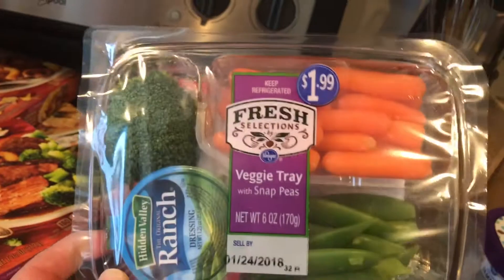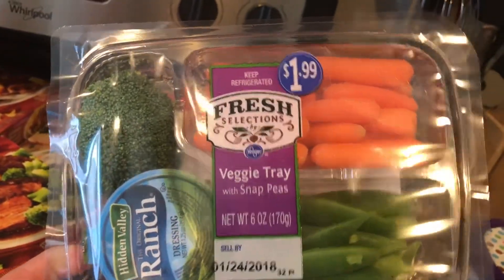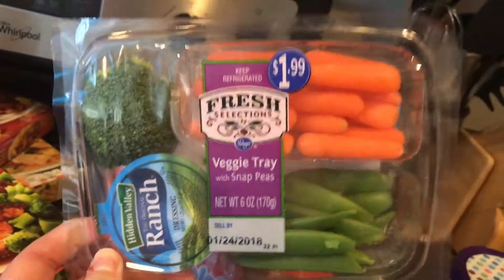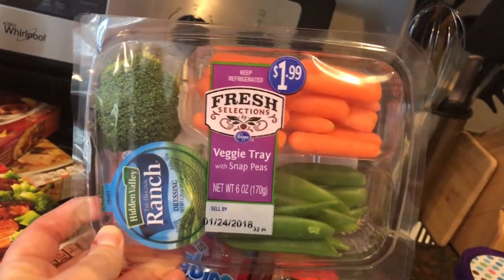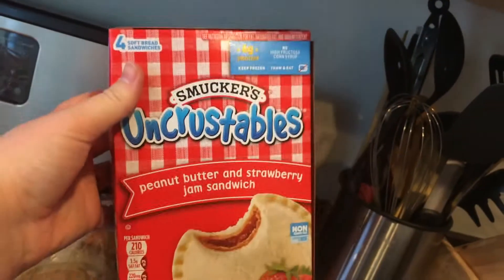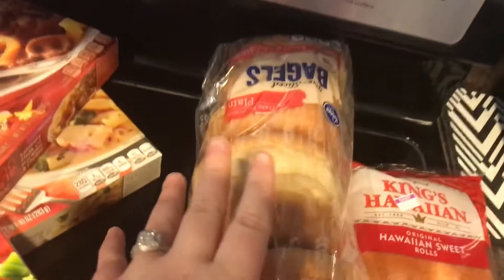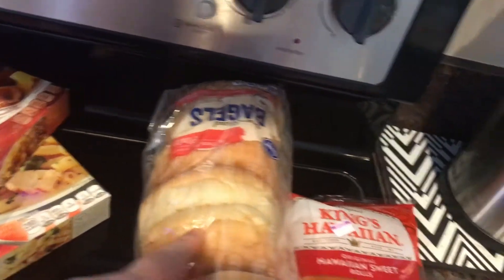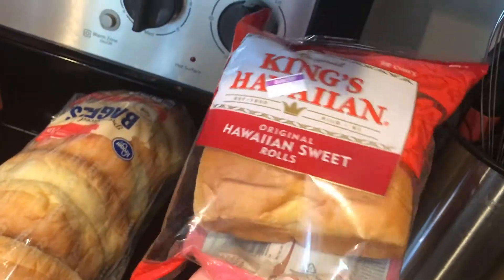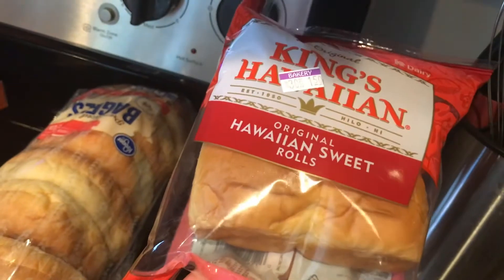This was actually one of our substitutions — we had ordered a vegetable platter with broccoli, carrots, and celery, and they substituted it for one with snap peas, which I don't even like, but that's what they subbed. Some Smucker's Uncrustables in the strawberry flavor, some plain bagels — we use these for sandwiches — and one of these little packs of the King's Hawaiian sweet rolls, which can go with just about anything and my whole family loves.